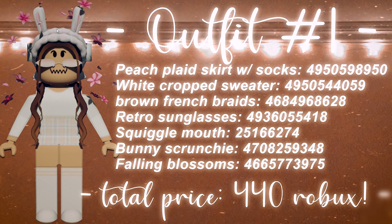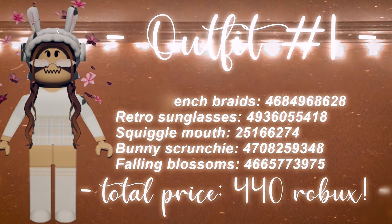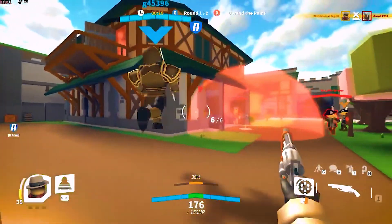All of that for a really cheap price too — you can get the full outfit for a mere 440 Robux. That is sure worth the money, it looks amazing, and it doesn't even break the bank either.